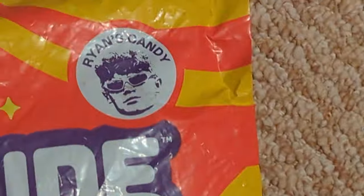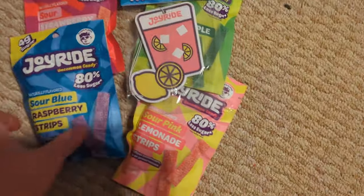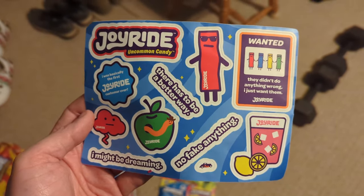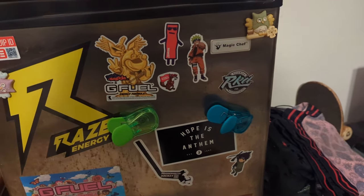I got Ryan Trahan's Joyride Candy, and I'm gonna try them all. I got all the Joyrides, and I'm gonna try them all and pick my favorite, because that's what I'm supposed to do.